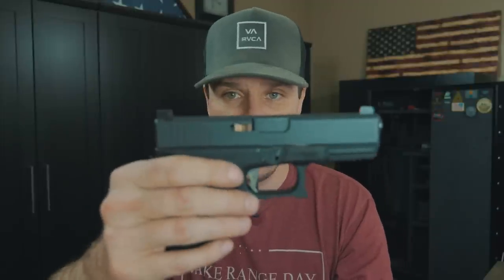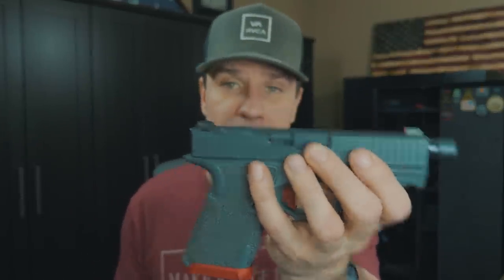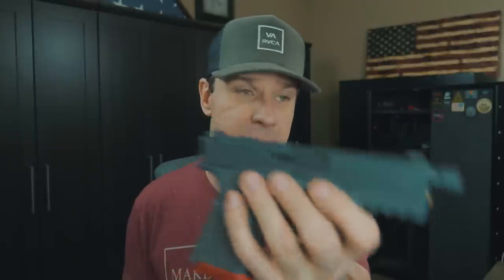Comparing them to old faithful Trijicons, you can see how tall they are versus how low profile the Night Fissions are. There are pros and cons to either side — there's no real right answer — but I prefer the taller sights for quicker target acquisition. My point of aim, point of impact seems to be better on taller sights than shorter ones, and that's regardless of brand. Even my Ameriglows — the taller ones seem to have better point of aim, point of impact, at least on my guns.